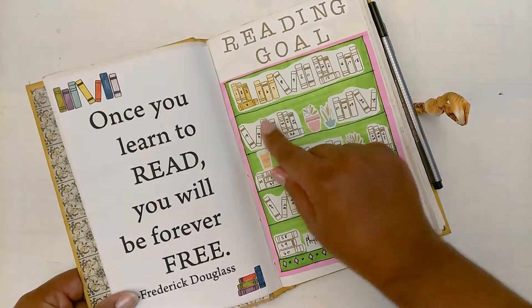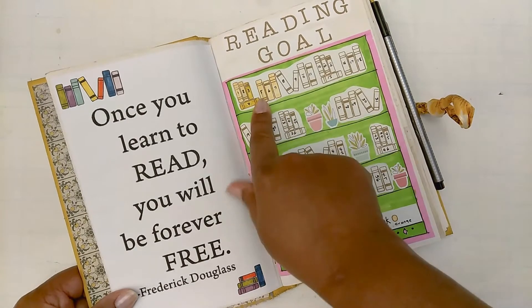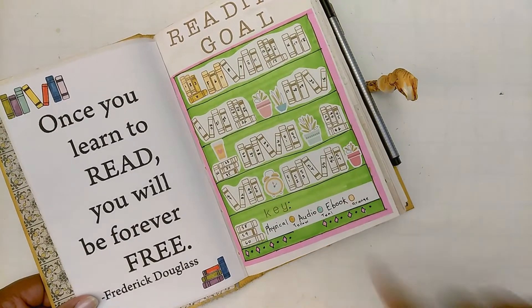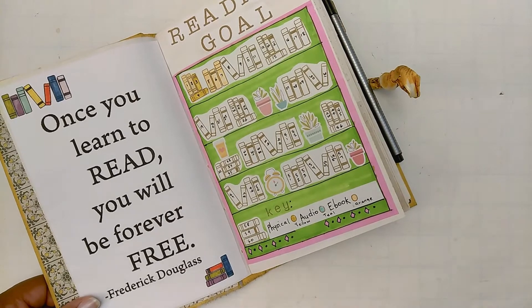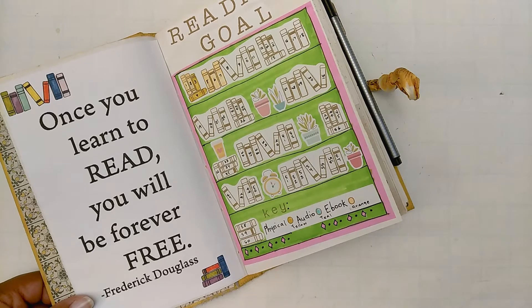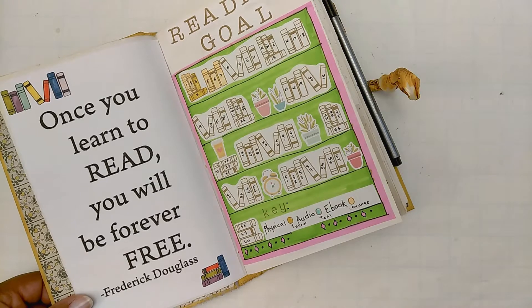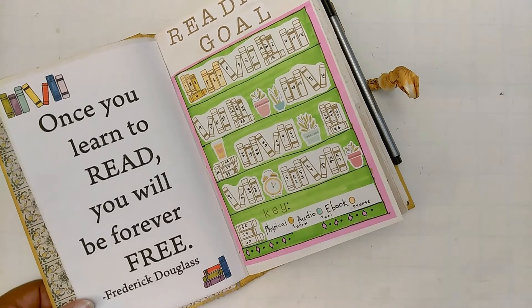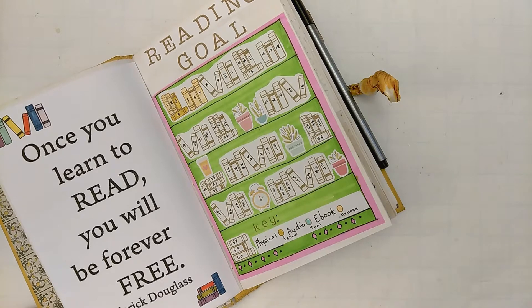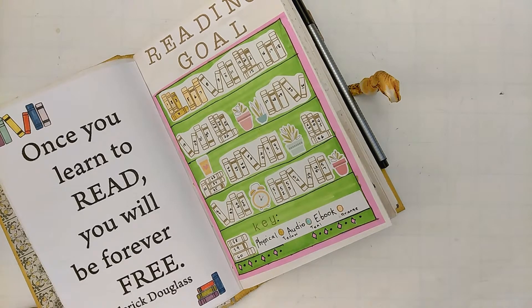My January recap: I read a total of seven books for the month of January. Two of those were physical books and the other five were e-books, which I find I read the most because it's more convenient. Not that I don't like physical books — I love them more than anything. Holding them in my hand, flipping the pages, feeling the paper, smelling the scent of the book. But it's easier to purchase an e-book, especially with a Kindle. You can download a certain amount for free, and if you have Kindle Unlimited, that gives you a whole other amount of books under that subscription.